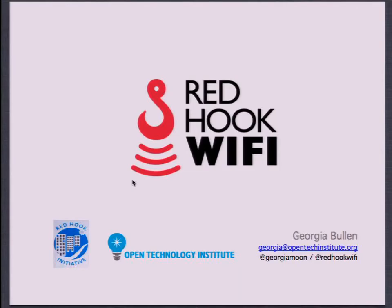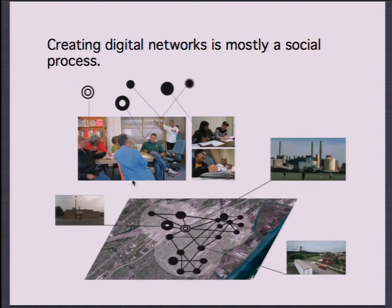My title sounds fancy and is totally made up, but what it really means is that a lot of my work is at the intersection of technology we're developing at OTI and the field work we do, which is community-based research. The Red Hook Wi-Fi project is one of those projects — specifically, we are testing our mesh wireless firmware for routers, which is open source, in a community, as well as curriculum around how to build community wireless networks. The core idea is that creating digital networks is actually mostly a social, collaborative process.